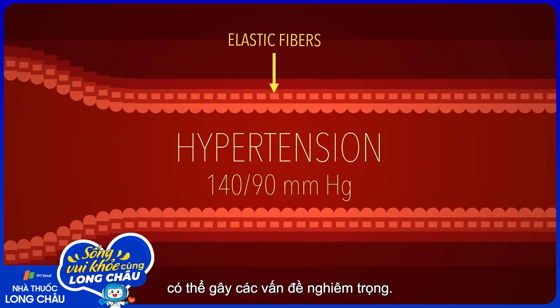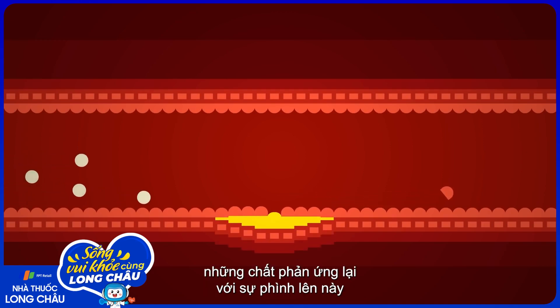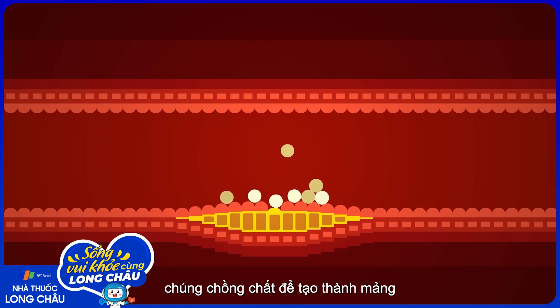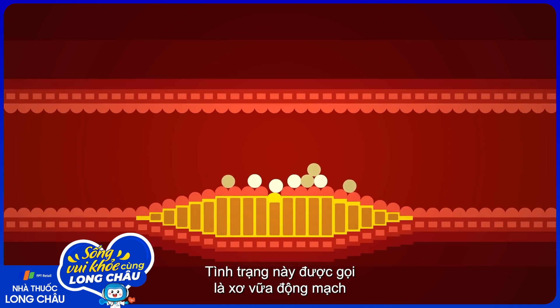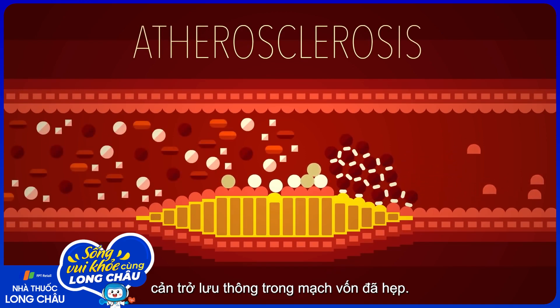The extra strain on the arterial wall can produce small tears. When the injured tissue swells up, substances that respond to the inflammation, like white blood cells, collect around the tears. Fat and cholesterol floating in the blood latch on too, eventually building up to form a plaque that stiffens and thickens the inner arterial wall. This condition is called atherosclerosis, and it can have dangerous consequences. If the plaque ruptures, a blood clot forms on top of the tear, clogging the already narrowed pipe.